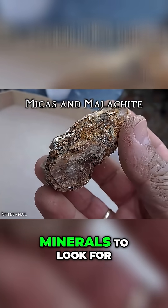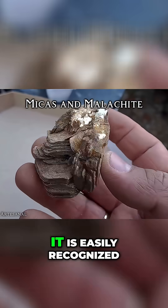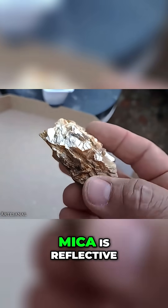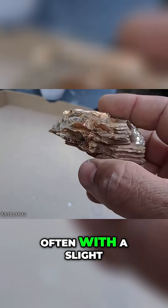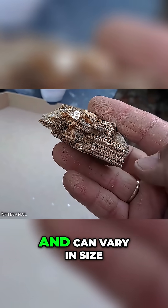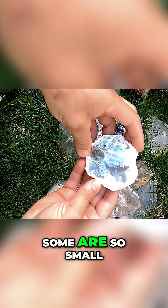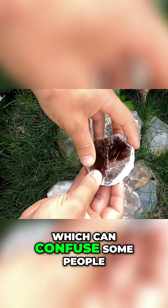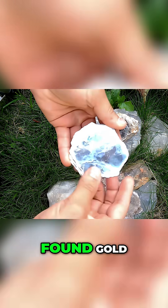One of the first minerals to look for is mica. It is easily recognized by its thin, shiny plates that look like plastic. Mica is reflective, often with a slight metallic sheen, and can vary in size. Some are so small that they blend in with the soil and even look like dust, which can confuse some people who sometimes think they found gold.